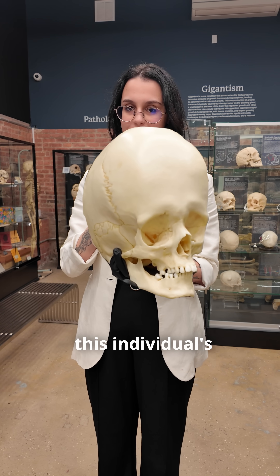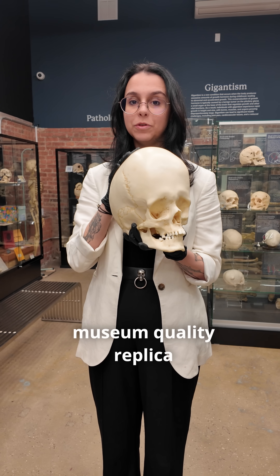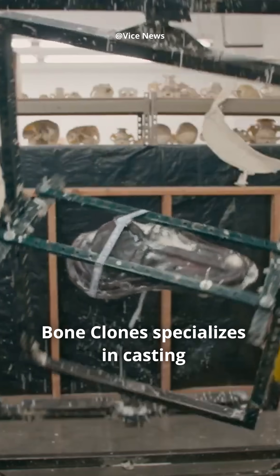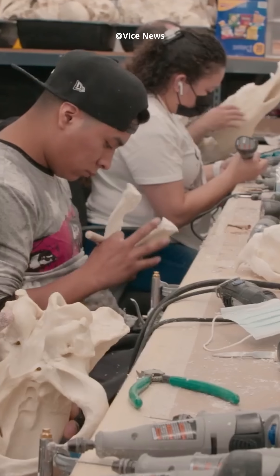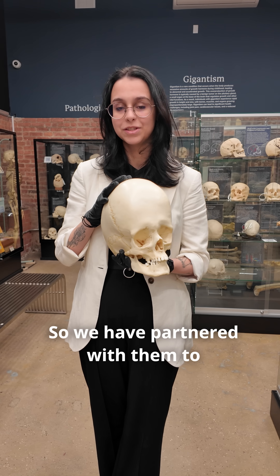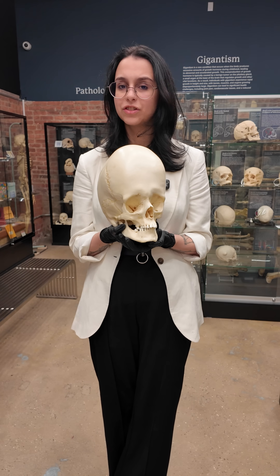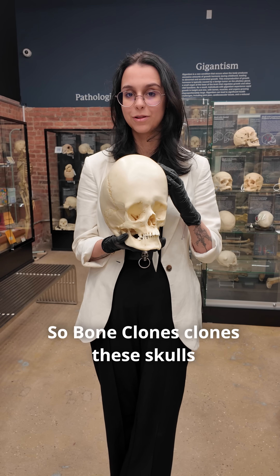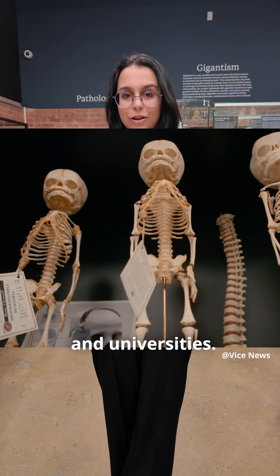Unfortunately, we don't have this individual's actual skull here at the Bone Museum. This is a one-to-one museum-quality replica created by the company Bone Clones. Bone Clones specializes in casting specifically bone and are one of the only companies able to do so without damaging the original specimen, so we have partnered with them to cast some of our skulls. Hydrocephalus is a common condition, however, finding specimens within this extreme is challenging, so Bone Clones clones these skulls to make them more accessible to research institutions and universities.